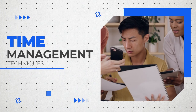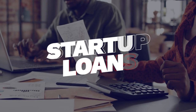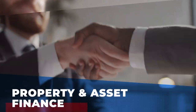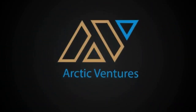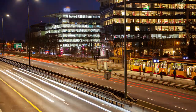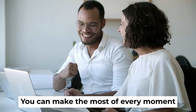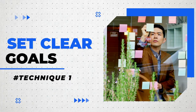Life is a whirlwind and it's easy to get lost in the chaos. But with the right time management techniques, you can make the most of every moment — both personally and professionally. Technique one: set clear goals.